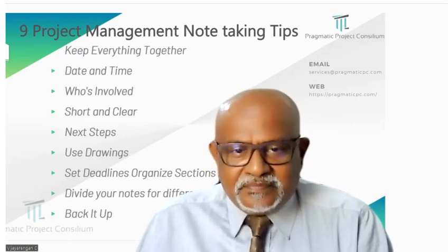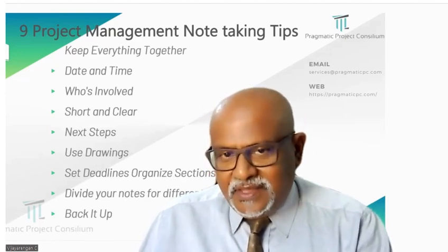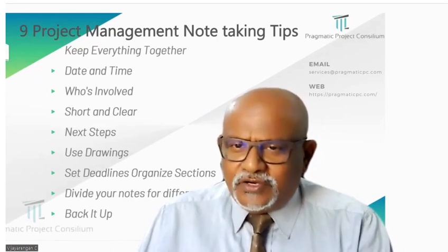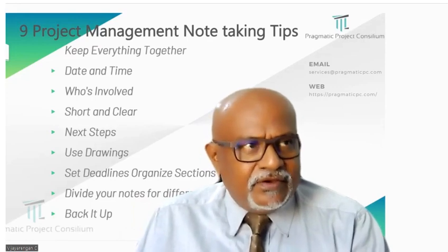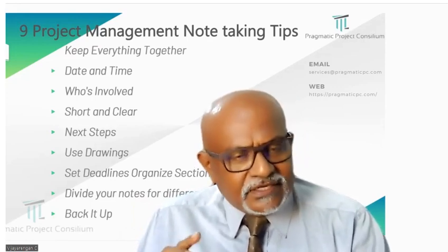Second, date and time. Imagine you are telling a story — once upon a time. Note down when and where things happened in your notes. It helps you remember the context later.